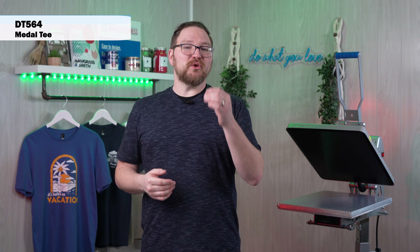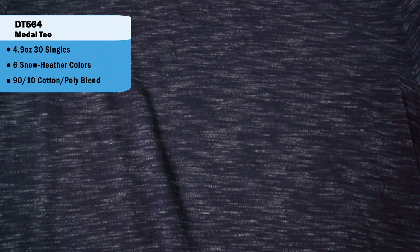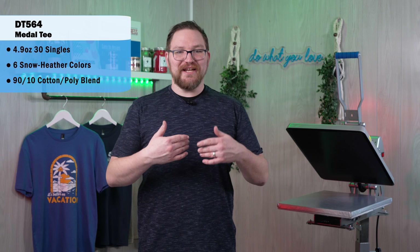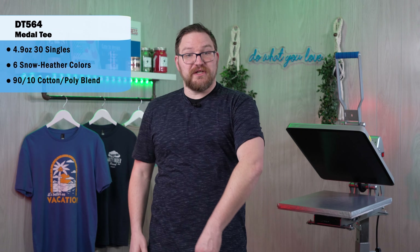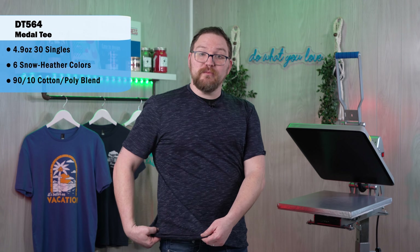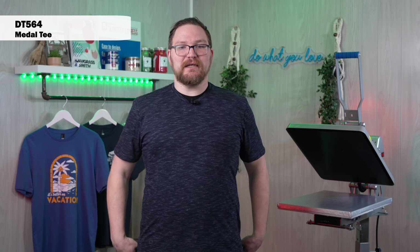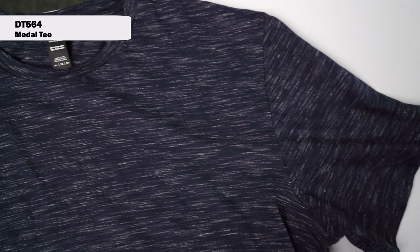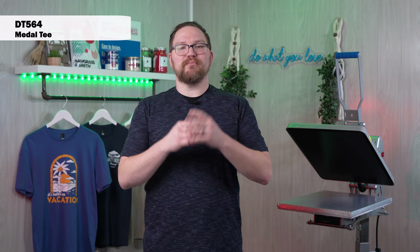The last tee we're looking at today is the DT 564, the Metal Tee. It's available in six colorways with a snow heather look as a 90/10 cotton-poly blend with 30 singles — a nice feel getting that snow heather pattern you typically see in a 50/50 or tri-blend. This one does go back to a tubular body style, so you don't have the luxury of using side seams for aligning on your press. It has a little bit looser fit in the arms, but it's great for the cotton-dominant fabric and this blended look, allowing easy decorating regardless of what print method you're using.